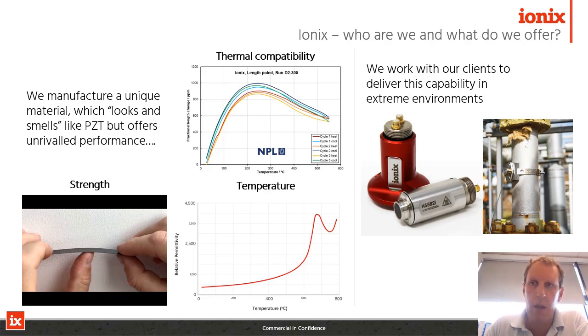So IONX — who are we and what do we offer? IONX manufacture a bespoke family of piezoelectric materials. They're like PZT, they look and smell like PZT, but they offer unrivalled performance to our clients in three main aspects which I'll talk about in the coming slides: strength, thermal compatibility, and temperature. We work with our clients in a number of ways — for some we supply the piezoelectric material directly for them to make into sensors, but we do design and manufacture sensors for our clients directly. Examples are shown here, and we work in a number of different sectors.